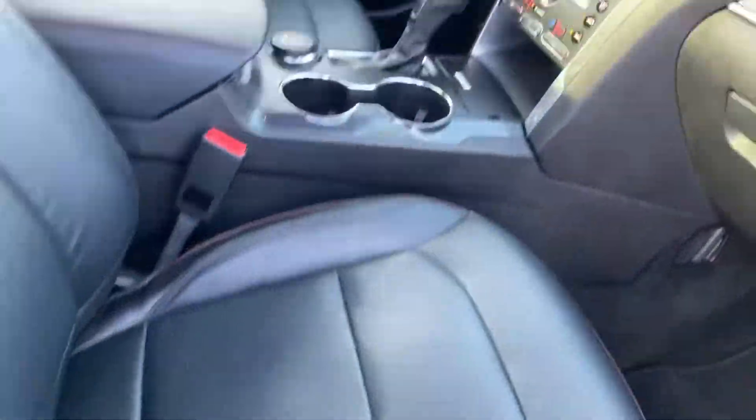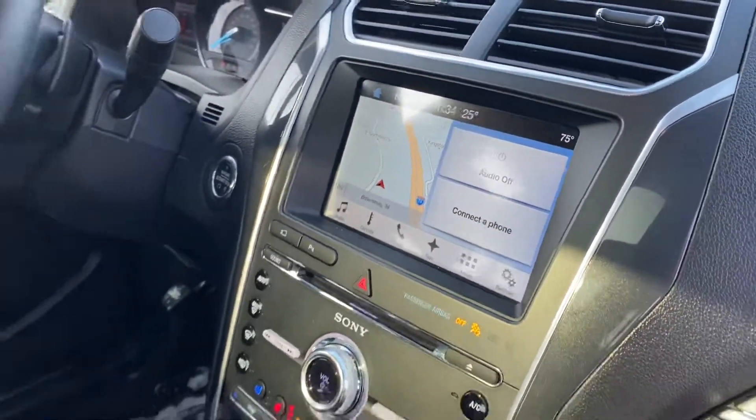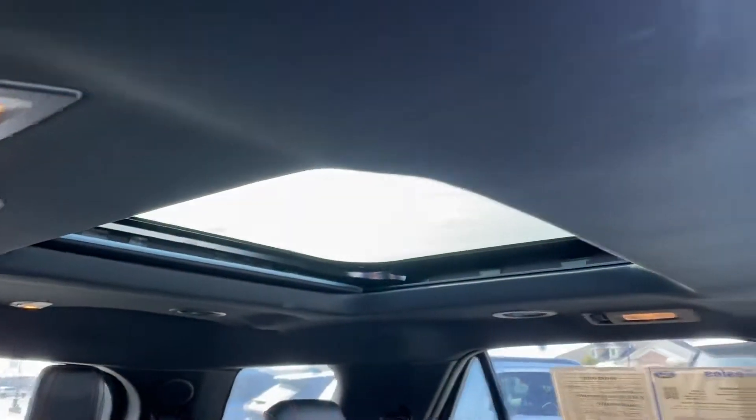Leather seats, automatic seats on the passenger side. Heated, cooled, and heated steering wheel. Nice SYNC 3 system. Not one, but two sunroofs up top. They come with keyless entry as well. Remote start.